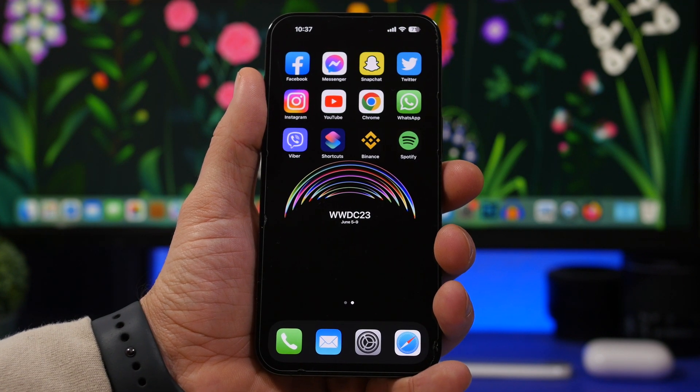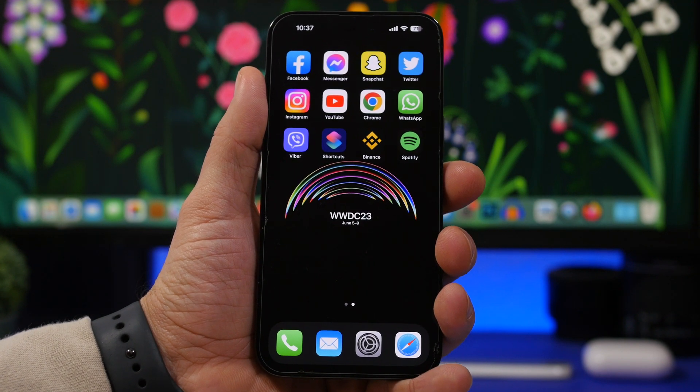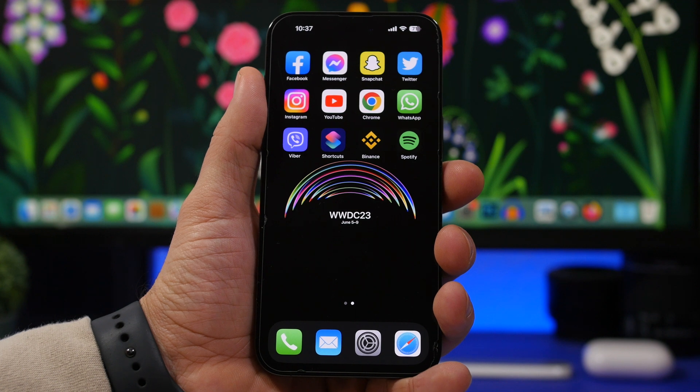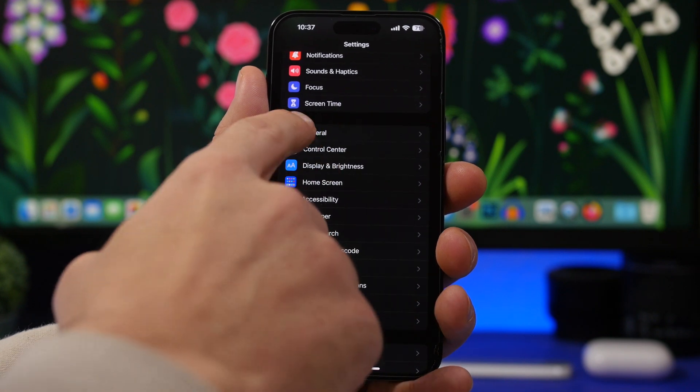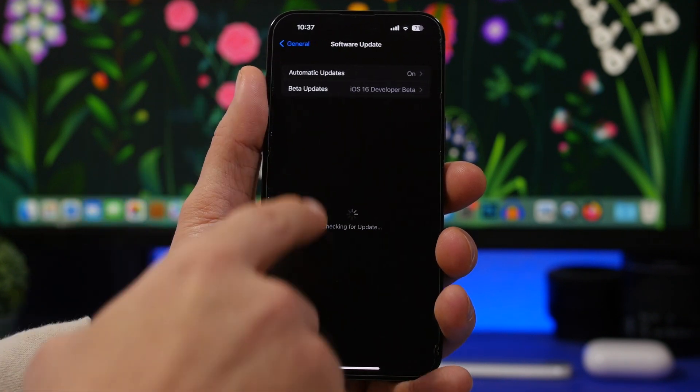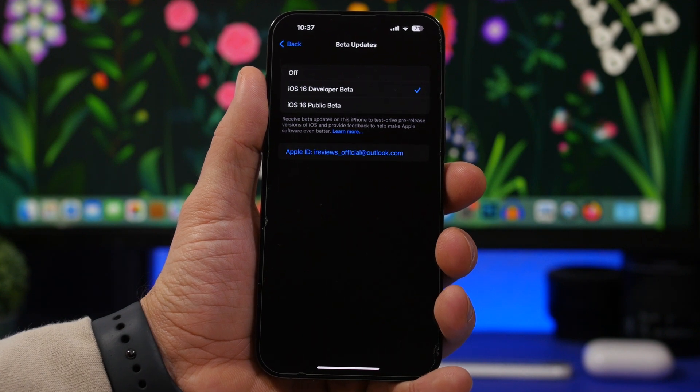As you probably know, iOS 16.4 changed the way we update to betas. On June 5th, once iOS 17 beta 1 comes out, you'll only be able to update if you have a dev account, which is paid — $99 for a one-year subscription. You can then go to Settings > General > Software Update > Beta Updates, choose the dev update, and install iOS 17.